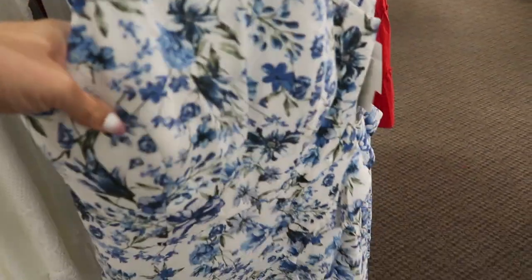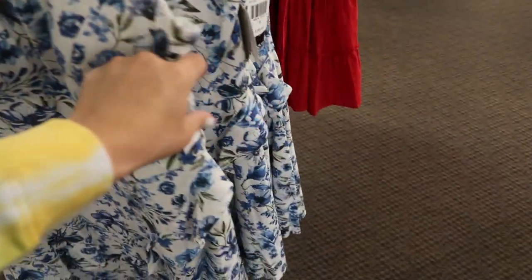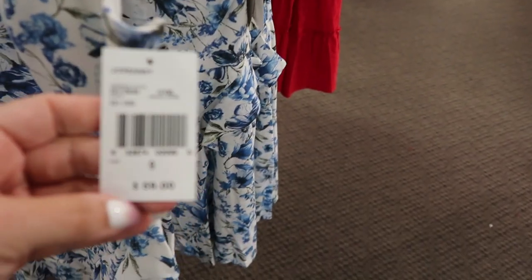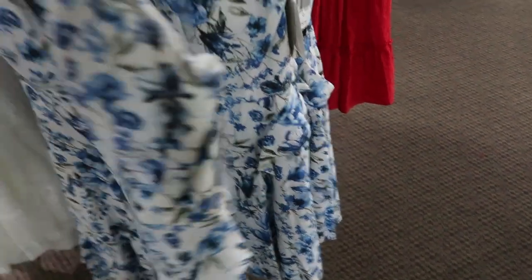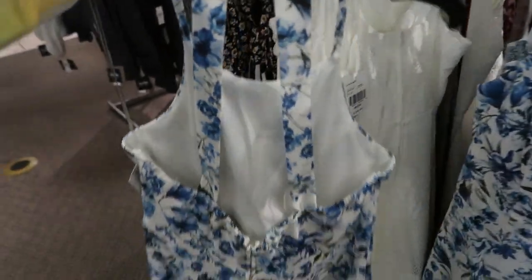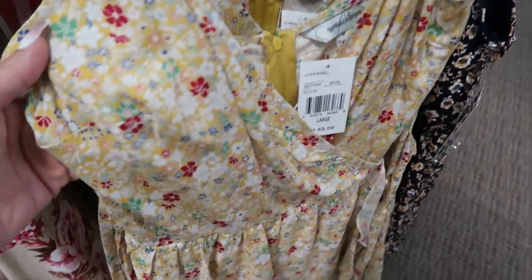There's also this halter style dress from Speechless. This one does have padding inside and it doesn't look like it's removable. This one is $59 and it has junior sizing. Look how pretty the back detail is on this.